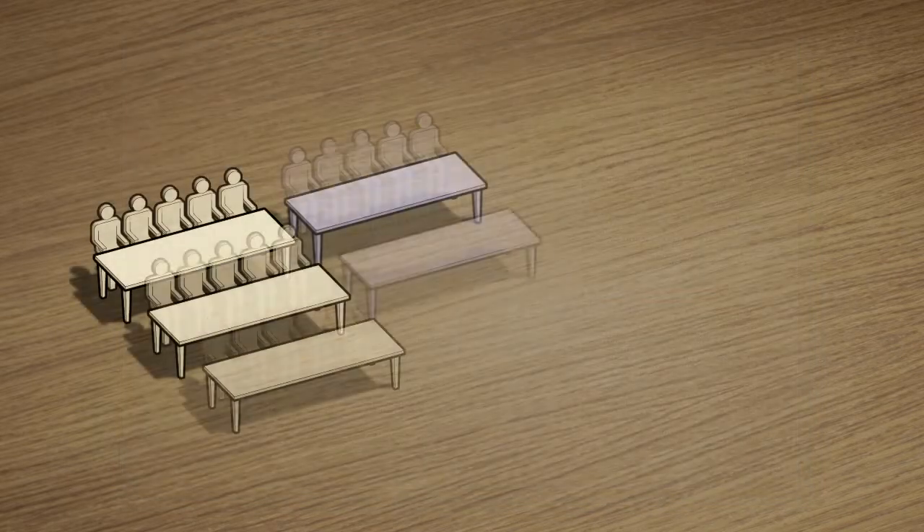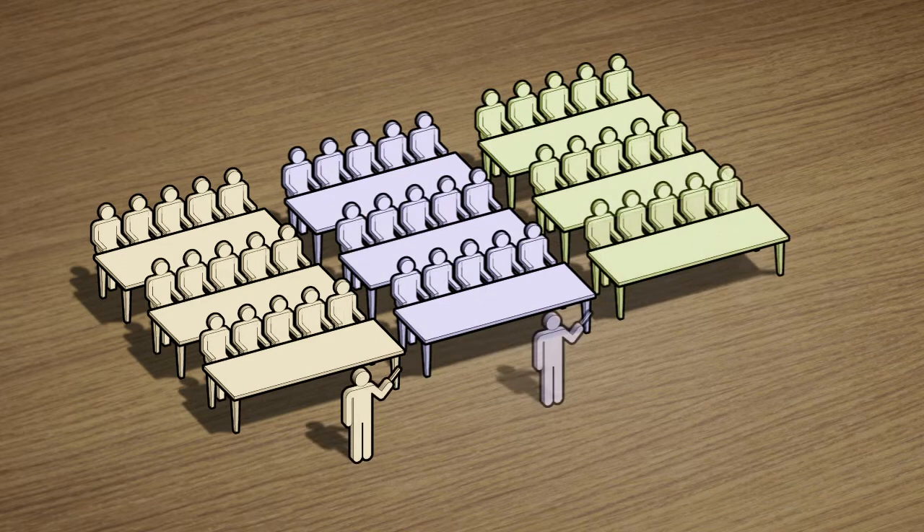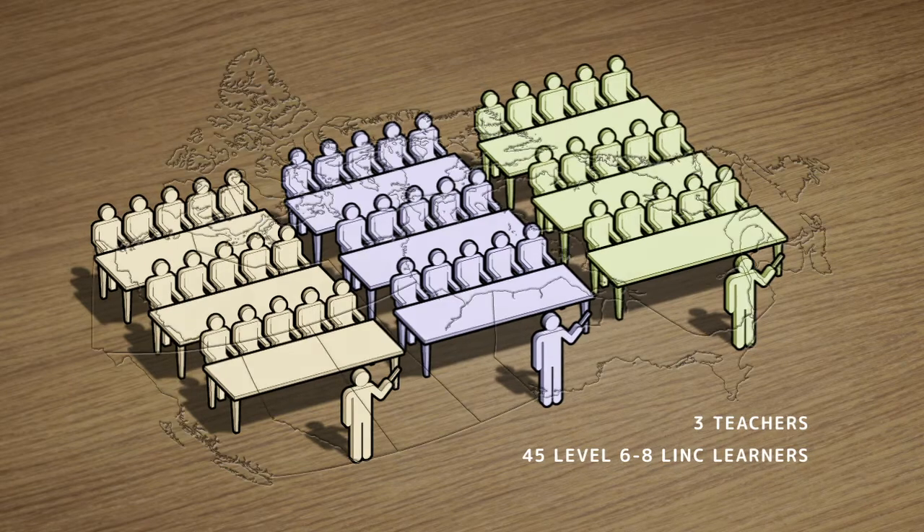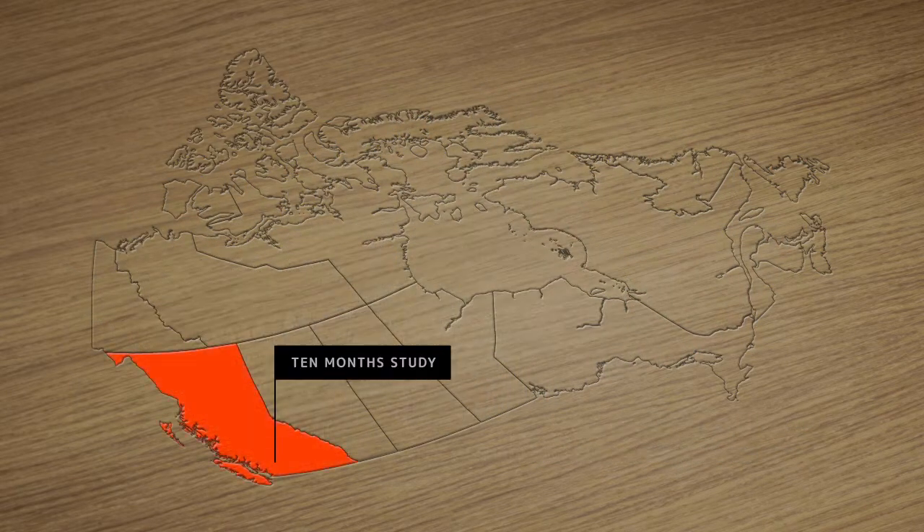This research was carried out in three blended learning classes at the Link levels of 6, 7, and 8 at a School Board-sponsored Link site in the British Columbia Lower Mainland from September 2017 to June 2018.